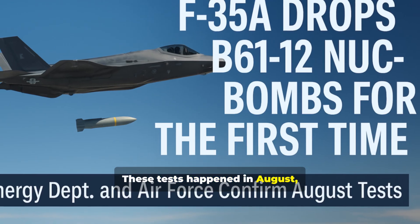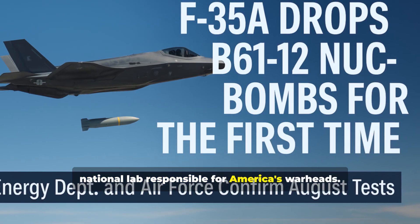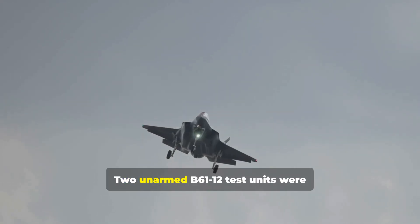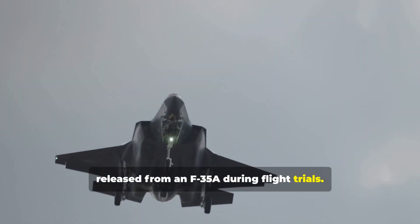These tests happened in August, and the update came directly from the national lab responsible for America's warheads. Two unarmed B-61-12 test units were released from an F-35A during flight trials.